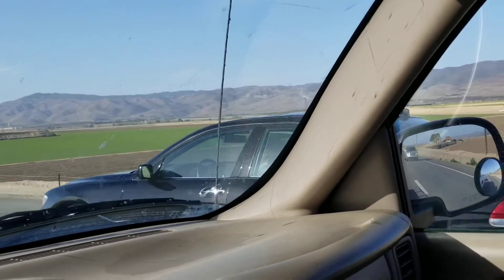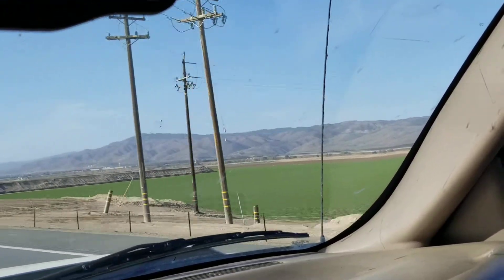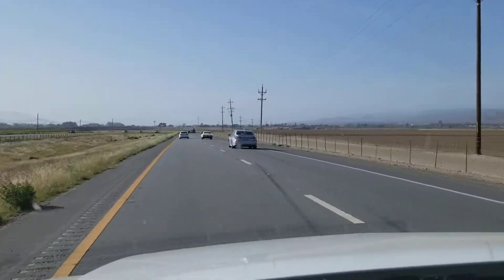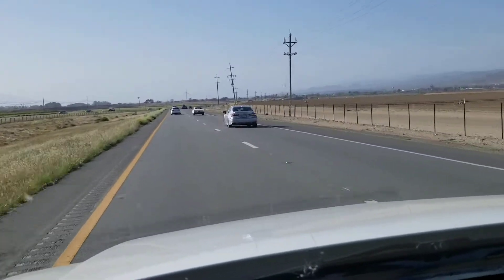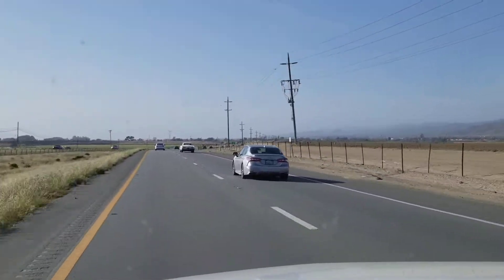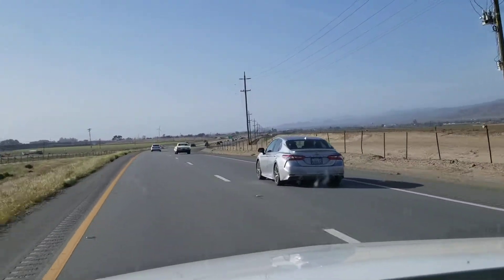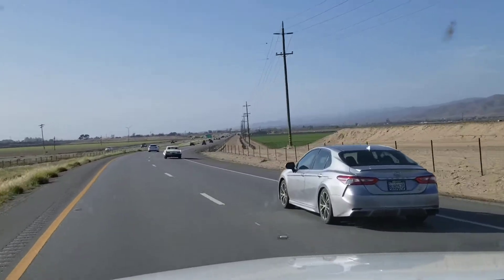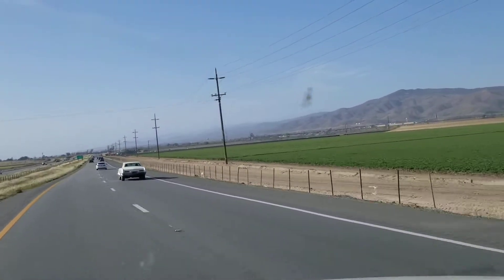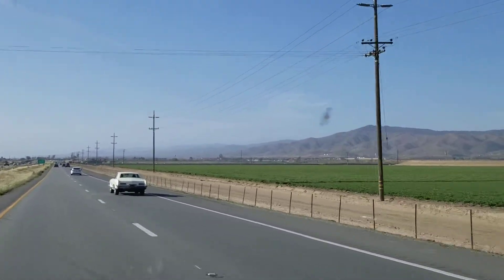Oh, E65 BMW Alpina B7 — that's rare. By the way, what is it? Is it a Riviera? I think it's a Riviera. If it's a Riviera, then I know my cars.